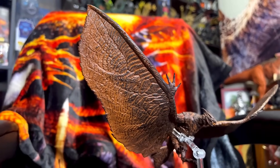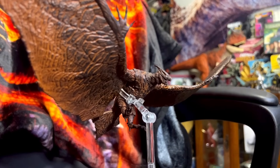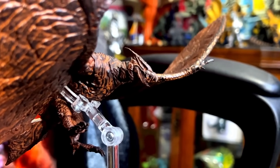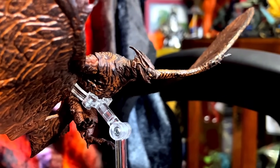And here is the Hiya Exquisite Basic Rodan 2019 — this figure is also a beauty, though the stand is not too great. Thank you guys so much for watching — you guys are the best. Subscribe and like, and I'll see you guys in the next video.